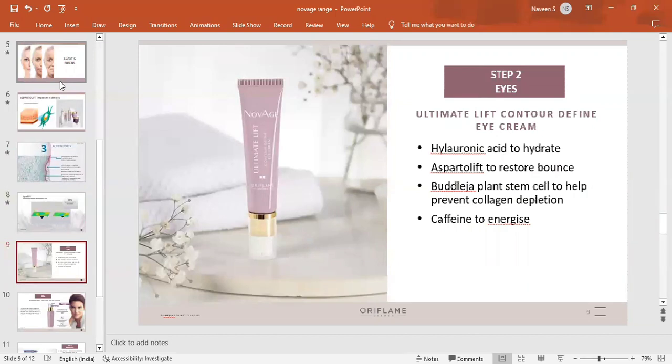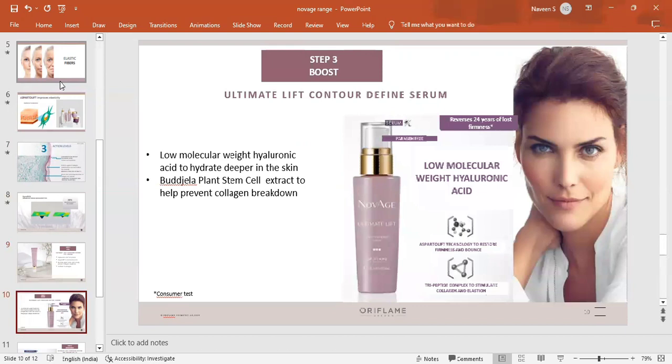Next is the eye cream, which includes hyaluronic acid and Asparto Lift technology. The serum features low molecular weight hyaluronic acid and botanelle stem cell extracts, which support the skin's collagen and renewal processes.